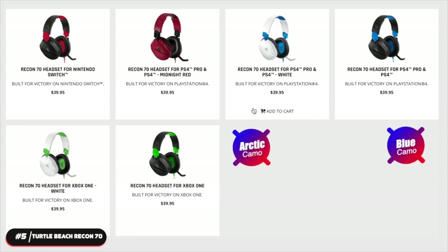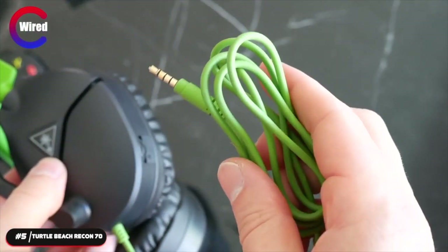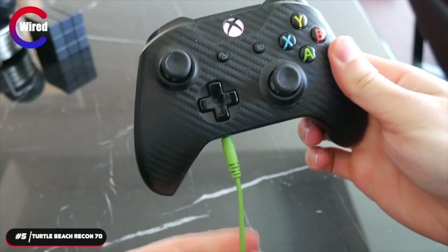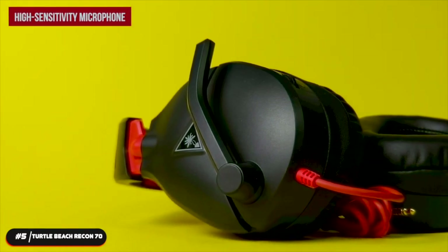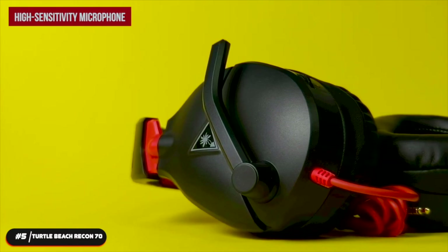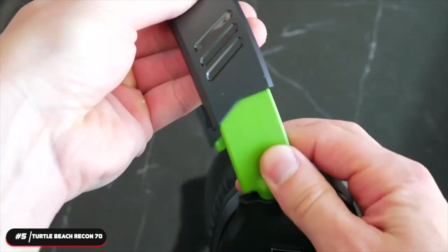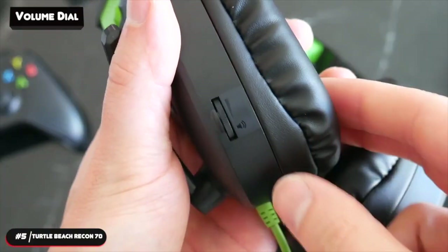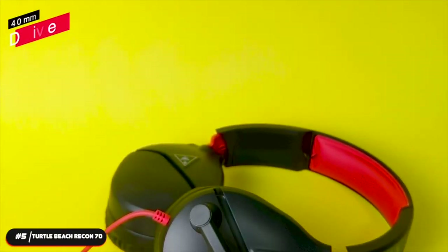It's available in four colors: arctic camo, blue camo, green camo, and silver. The headset is wired and can be connected to any device with an auxiliary port. The high-sensitivity microphone picks up your voice loud and clear so your commands are always heard. It flips up out of the way and blends into the headset's design when not in use. The volume dial is integrated into the left ear cup, and the mic is muted when flipped up.